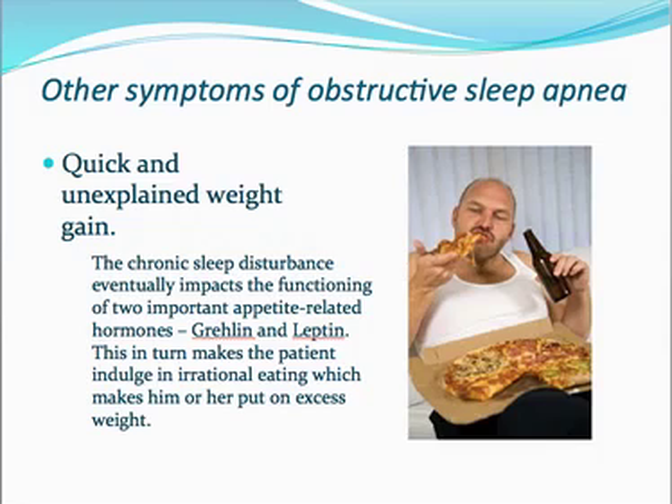Another symptom of obstructive sleep apnea is quick and unexplained weight gain. The chronic sleep disturbance associated with sleep apnea eventually impacts the functioning of two important appetite-related hormones — ghrelin and leptin, which you've probably read about in the media recently. The patient becomes irrational in their eating because these appetite-related hormones, ghrelin and leptin, are no longer suppressed.